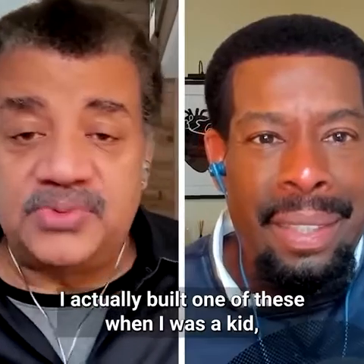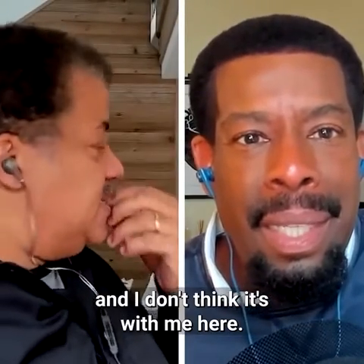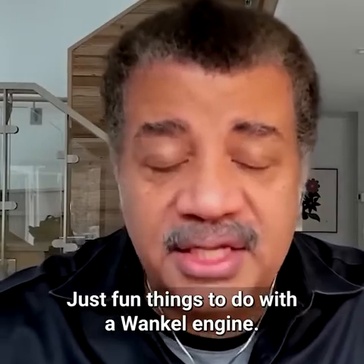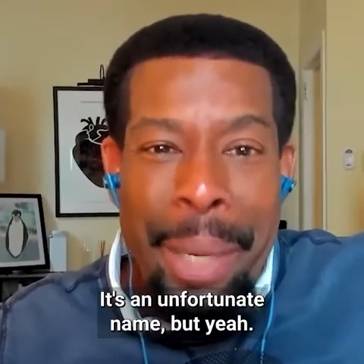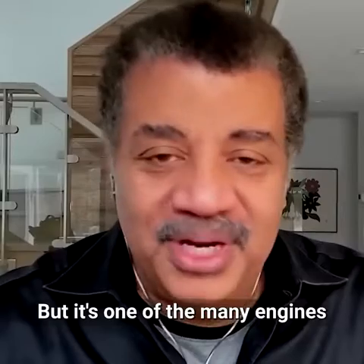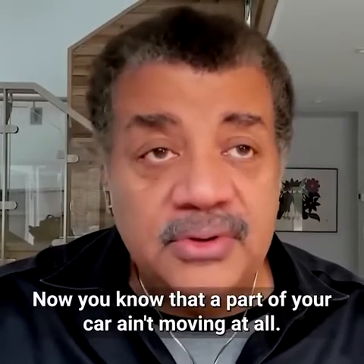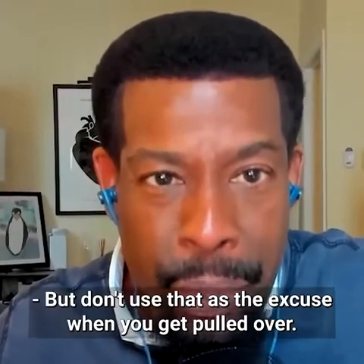I actually built one of these in woodshop in seventh grade — it's in a closet somewhere, I'll have to dig it up. It's an unfortunate name, the Wankel, but it's one of the many engines developed over the years to convert chemical energy into kinetic energy. Now you know that part of your car ain't moving at all — but don't use that as your excuse when you get pulled over.